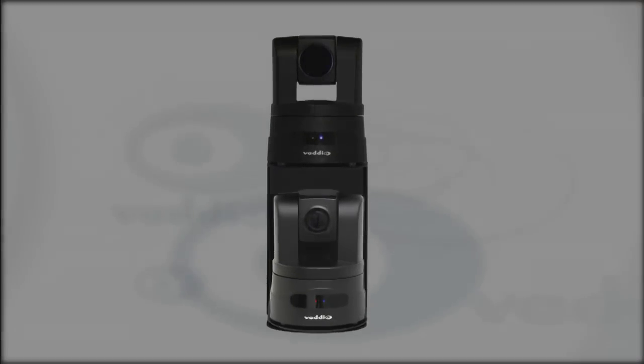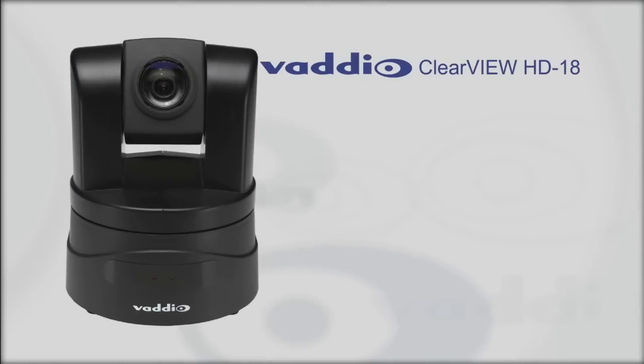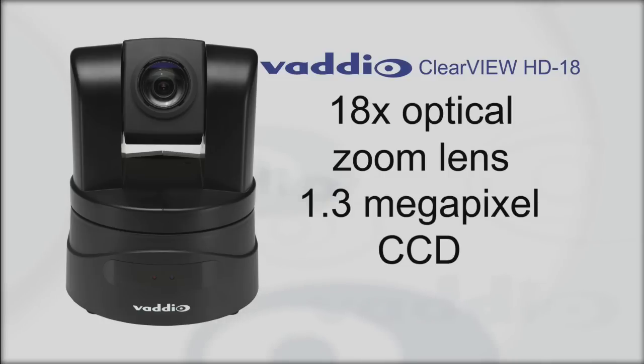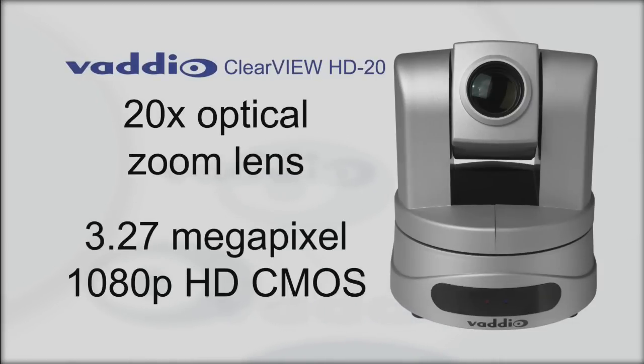The tracking camera can be either a Clearview HD18 or a Clearview HD20 camera. The HD18 comes equipped with an 18x optical zoom lens and a 1.3 megapixel CCD imaging sensor. The HD20 has an impressive 20x optical zoom lens and a 3.27 megapixel true native 1080p HD CMOS imaging sensor, comparable to a 3-chip camera.